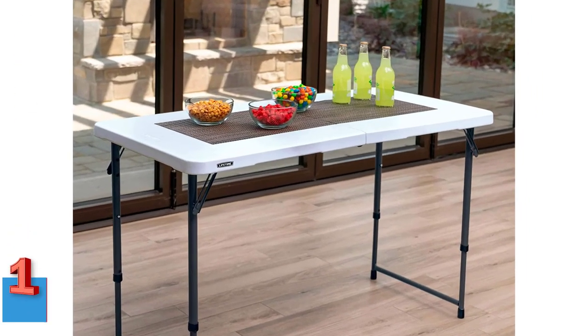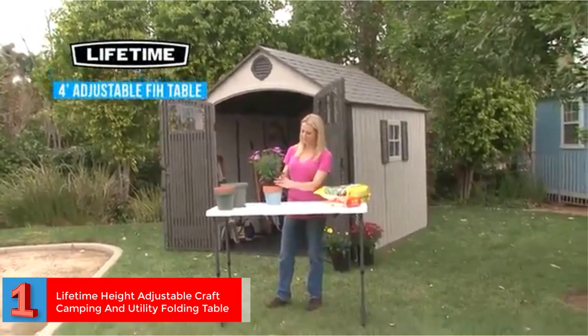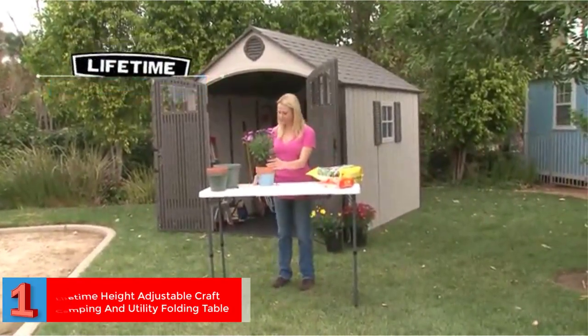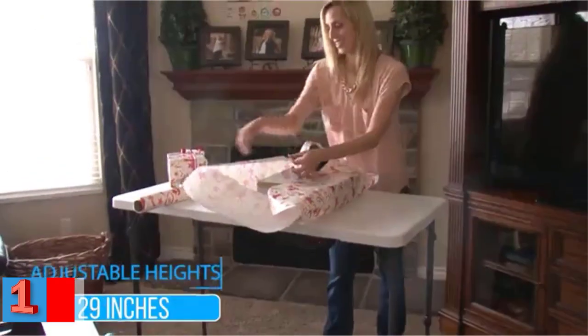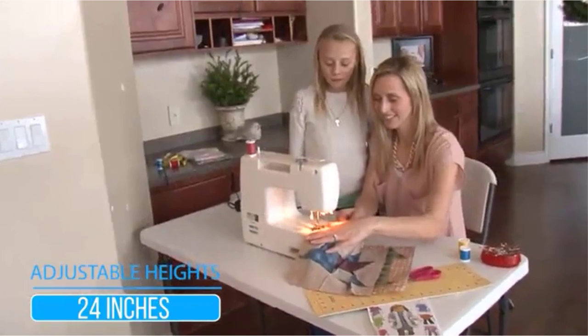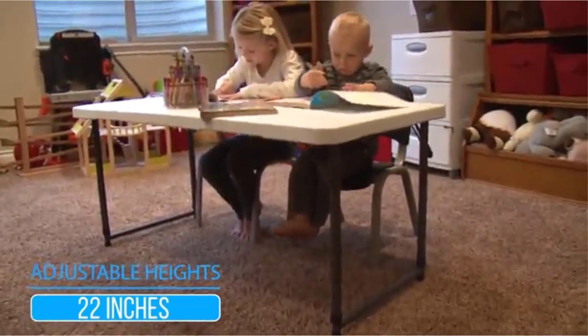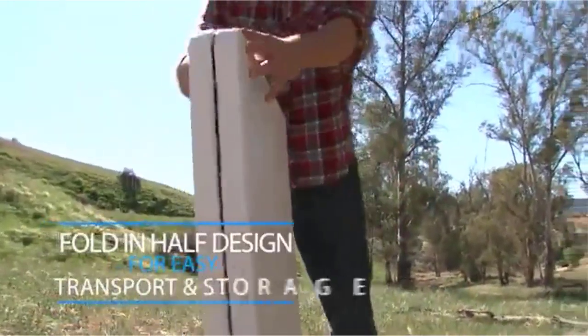Number 1. Best Lightweight. Lifetime height adjustable craft camping and utility folding table. The folding table has a large size of 48 by 24 and 29 inches, which provides plenty of space for utility storage, whether at home or outside. It features a white granite color and a sleek design, and is portable and lightweight at 19.2 pounds.